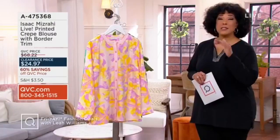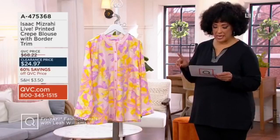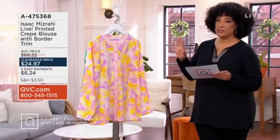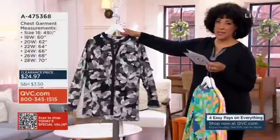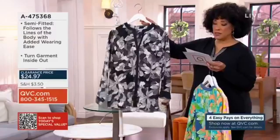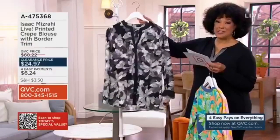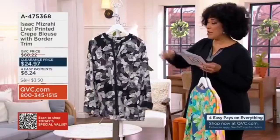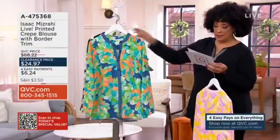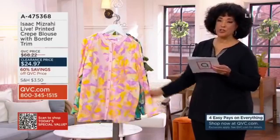The blouse that Bridget was wearing moments ago in pitch black she is now wearing in soft pink, and we have it in three colors. This is from Isaac — under $25 for this blouse. If you want the pitch black, that's not only our most popular, it is the most limited, so do not hesitate. Already over 150 of those are gone. There is also the evening blue, and finally the soft pink.